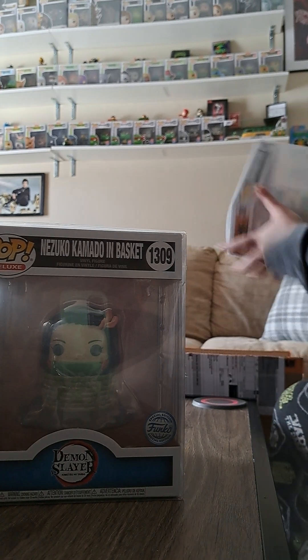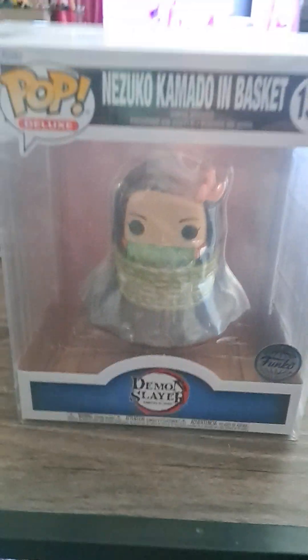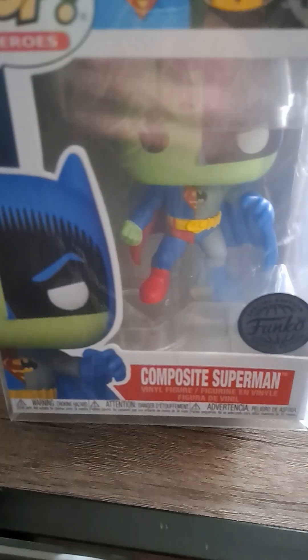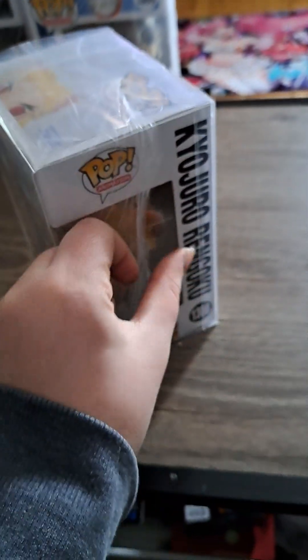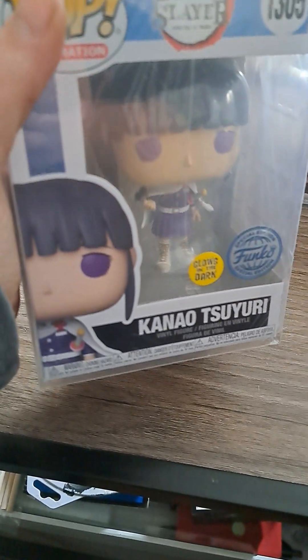I have two of the Nezuko-in-her-little-basket ones because I always order for my friend as well. There's no need for it to be a giant deluxe pop because it's not that big — it should be a four-inch — but luckily they come with a pop protector. The composite Superman is half Batman, half Superman — you can see the split right down the middle, even on the box. It's very cool. All the peely plastic is from the pop protector; I always peel these off afterwards. I've seen the glow on these and I'm excited to watch him glow — he looks really good with his arms crossed.